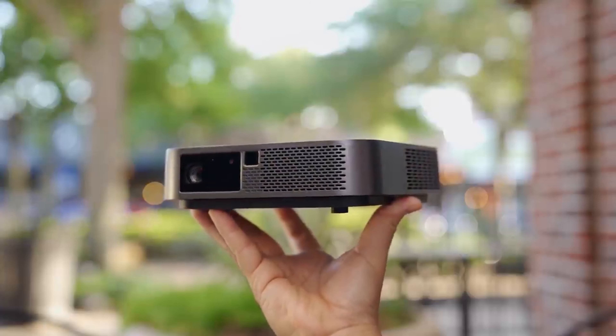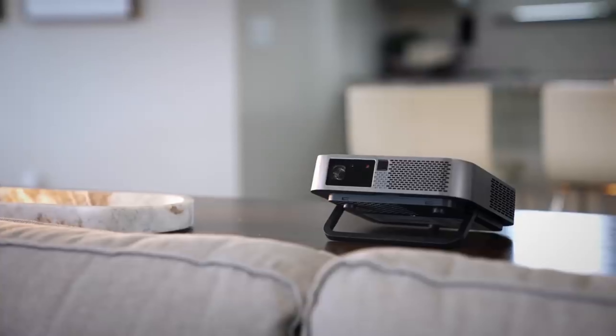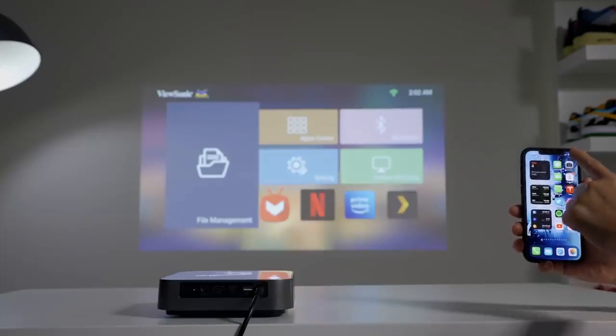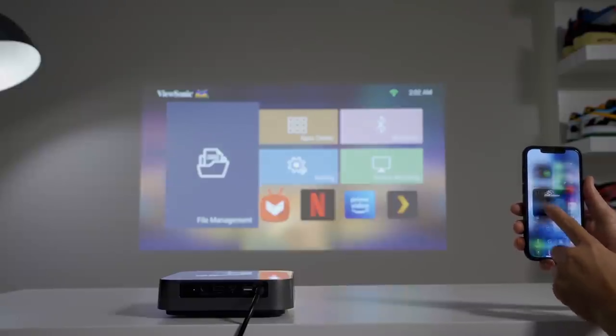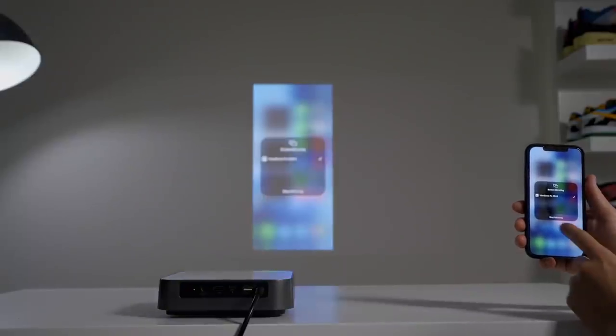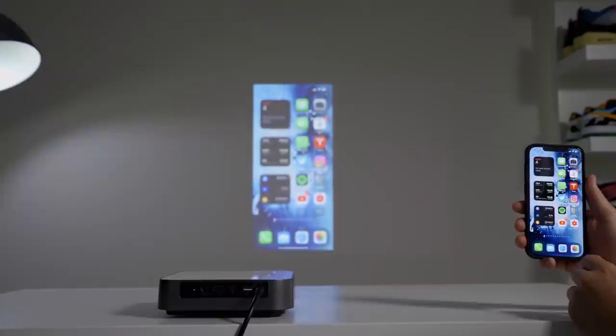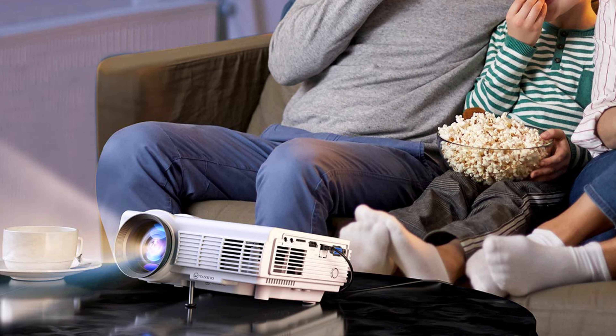The best mini projectors should be compact and lightweight, allowing them to be carried in a backpack or taken on a trip for presentations. Portable projectors encompass a surprisingly wide range in size, brightness, and features. There are plenty of options on this list that come with versatile connectivity options, Wi-Fi, Bluetooth, and integrated audio.